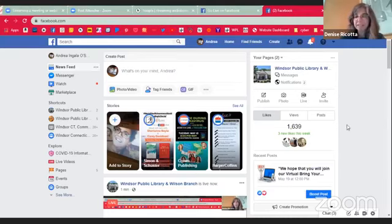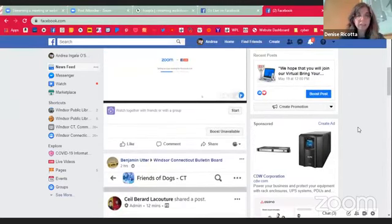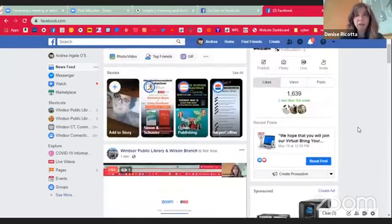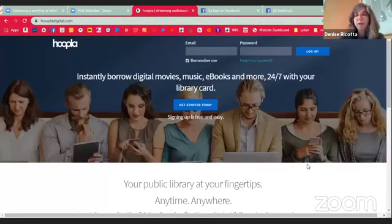I do believe this is now actually live — at least that's what it seems to be telling me. So if you are tuned in and you are watching, this is our Tuesday afternoon Bring Your Gadgets to the Geeks with the Windsor Public Library. My name is Denise Ricotta, and I am the IT librarian here at the library, although actually social distancing and trying to do this from home.